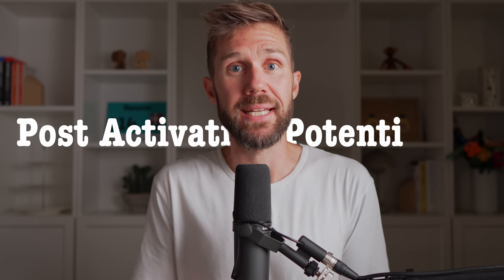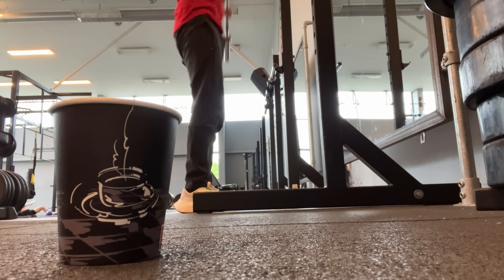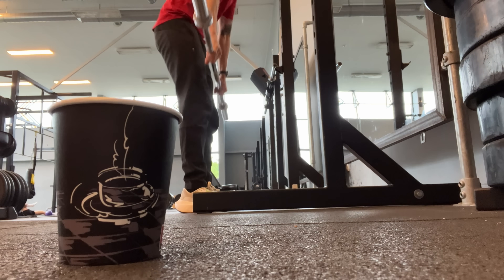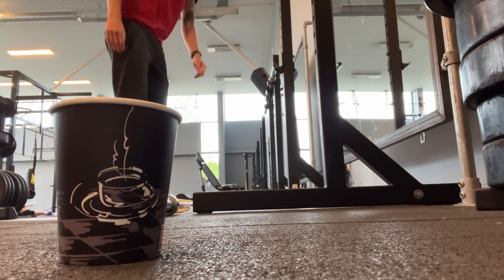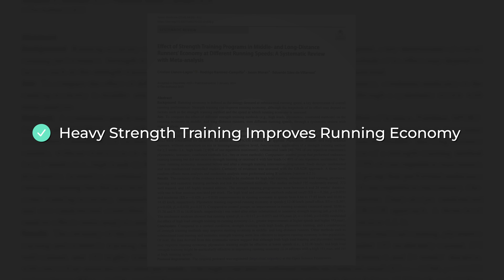This is a science-backed effect called post-activation potentiation — basically, it just helps you get more power out of your muscles. But use it with caution, because it also comes with a higher potential of injury, especially if you do it too much or with improper technique. And while the benefits of complex training are promising for the mile, it's more indirect than for pure sprints. And if you're unsure about technique or making things way too complicated, then don't worry. This review from 2024 found that just doing normal heavy strength training improves running economy and makes us faster.